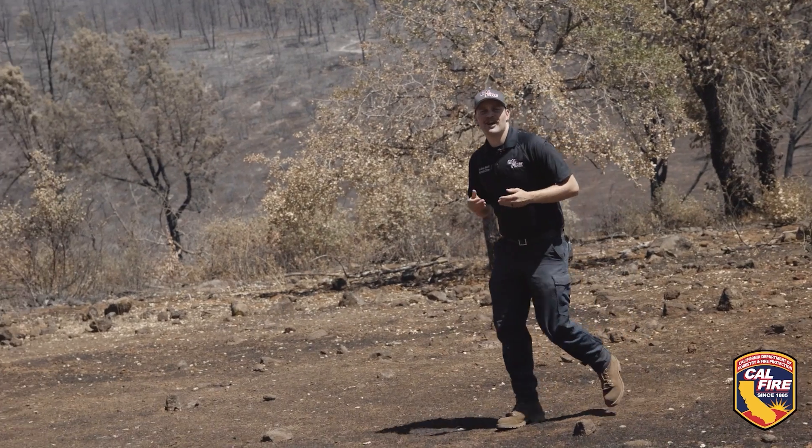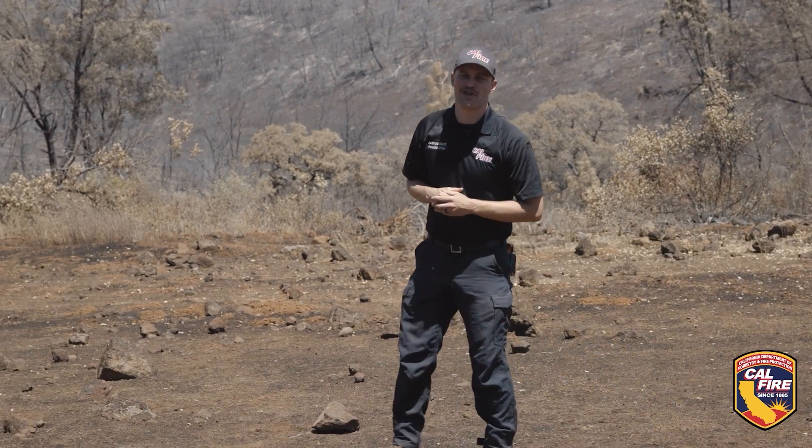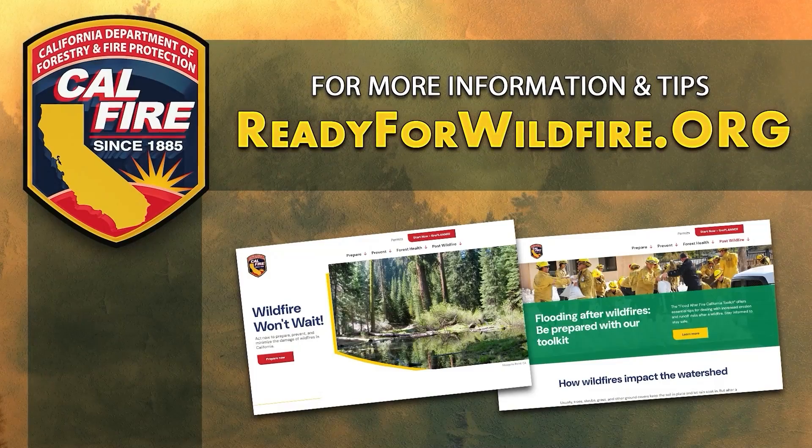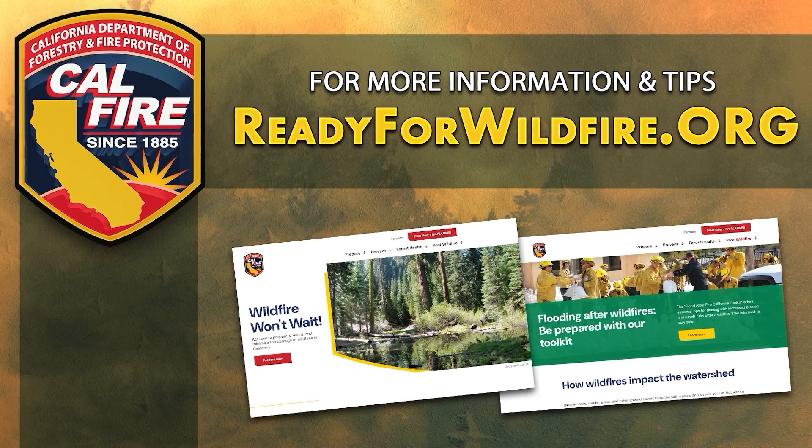CAL FIRE's Watershed Emergency Response Teams are a true team effort, thanks to partnerships with the California Geological Survey and the Department of Water Resources. For more information on these teams and what you can do after a wildfire occurs local in your area, visit readyforwildfire.org.